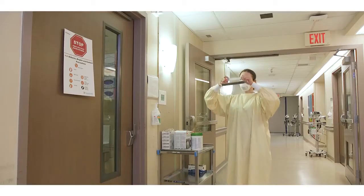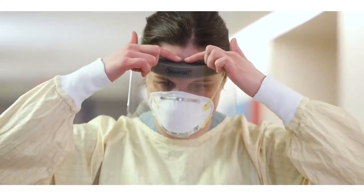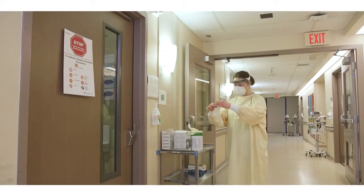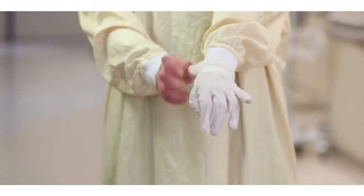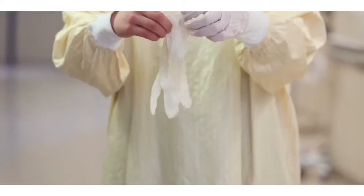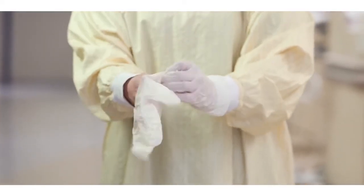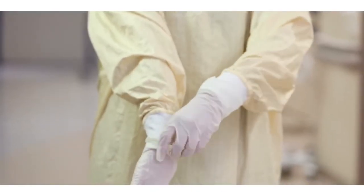Don your face shield by placing the strap at the back of your head, ensuring that the top of the face shield is resting in the middle of your forehead. Put on your gloves, ensuring that gloves are placed over the cuff of the gown so that the skin of your wrist is not exposed. Perform a final personal protective equipment check prior to going into the room, or alternatively have a colleague perform the final check.